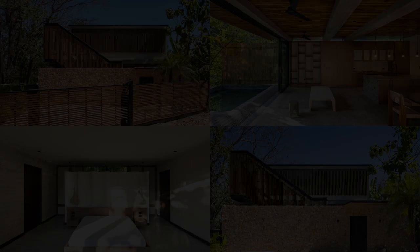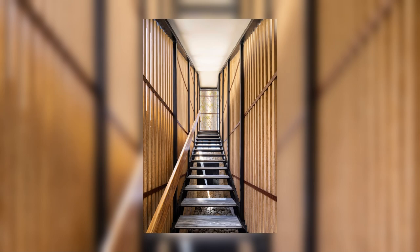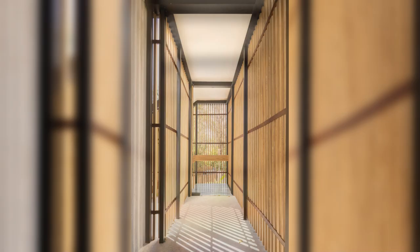The property is situated in an area with limited urban development, featuring rugged terrain and a forested area at the rear. Considering these conditions, the project focuses on creating a continuous dialogue between the natural surroundings, the built space, and the interaction of the inhabitants with both.